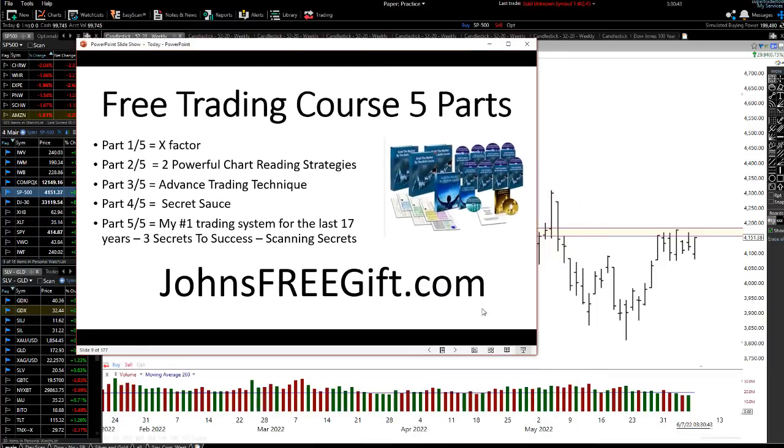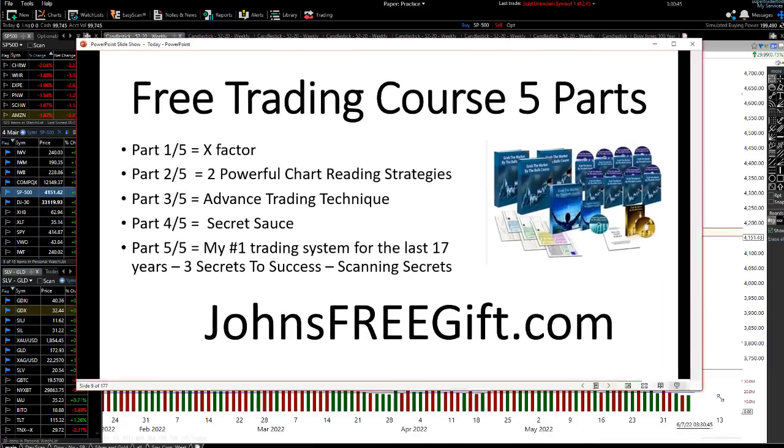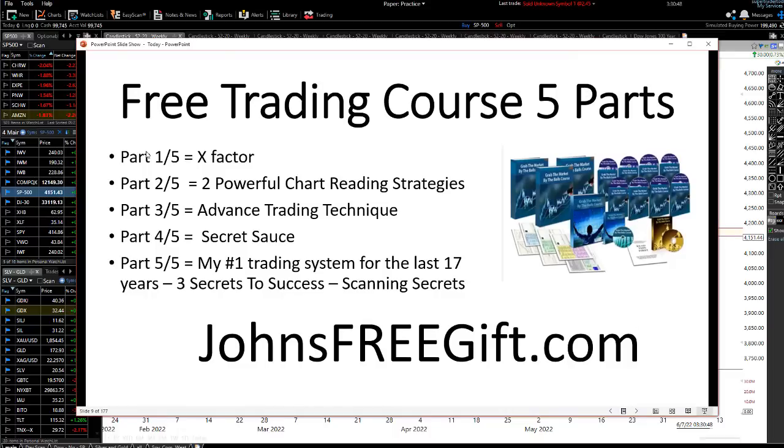Make sure you head on down to johnsfreegift.com because I'm giving you free access to my trading course. There are five phases: phase one is about the X factor; phase two gives you two powerful chart reading strategies, one of which has been working since the 1950s; then an advanced trading technique that helps with refining really good entry points; part four is the secret sauce; and part five is my number one trading system — the three secrets to success, how I scan the markets, and so much more. Johnsfreegift.com, or there should be a link in the description.